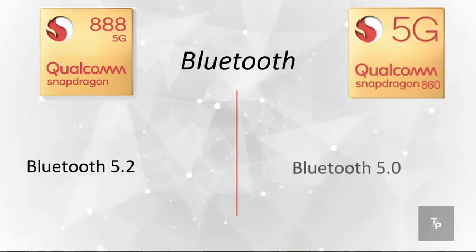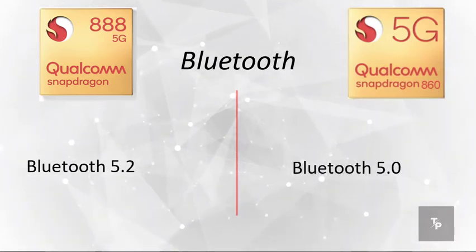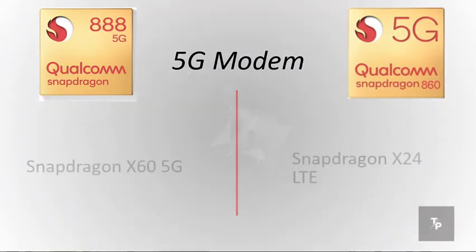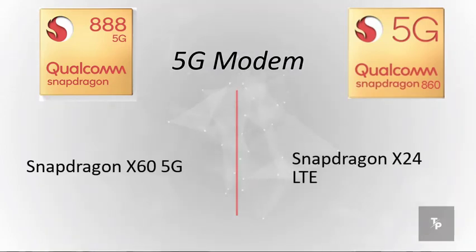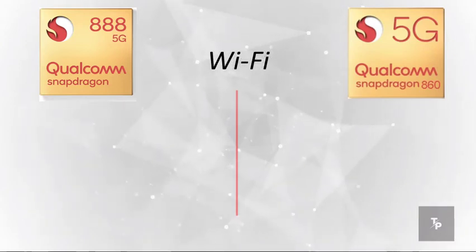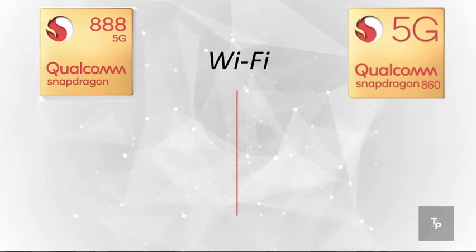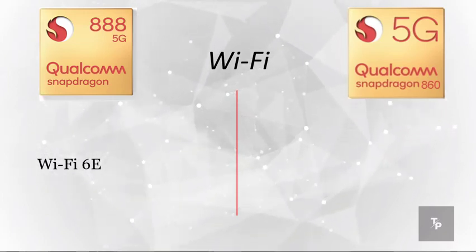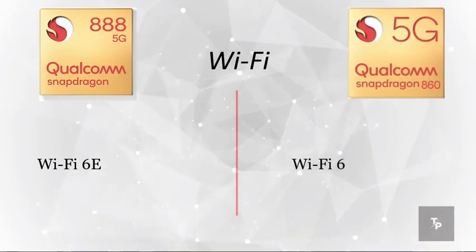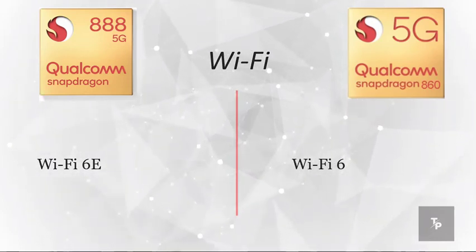Talking about Bluetooth, the 888 has Bluetooth 5.2 whereas the 860 has the older Bluetooth 5.0. On the 5G modem side, the 888 comes with the latest flagship Snapdragon X60 5G modem whereas the 860 does not have a 5G modem. On Wi-Fi, the Snapdragon 888 has Wi-Fi 6E whereas the 860 has Wi-Fi 6, which is again a generation older.